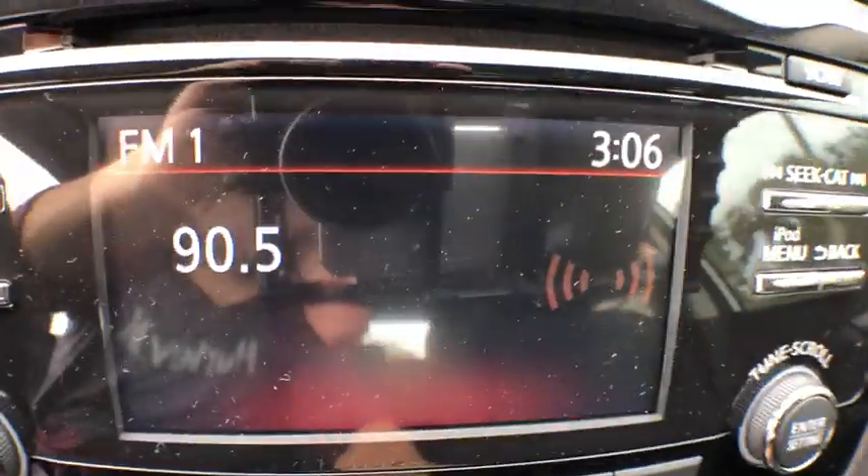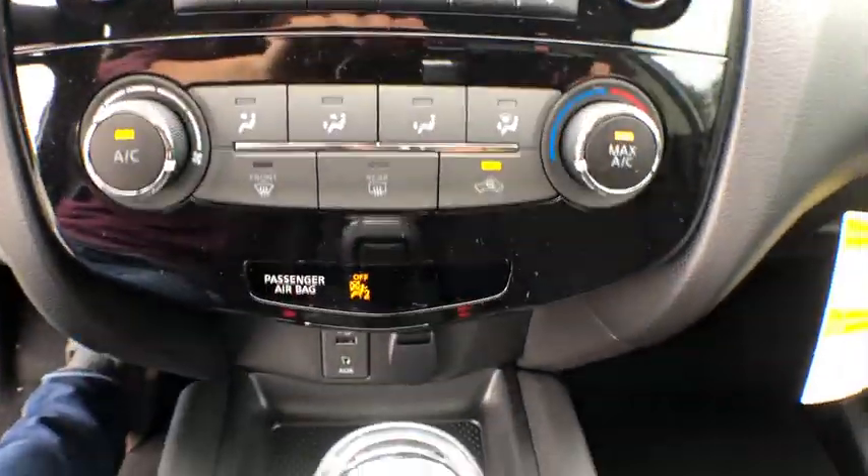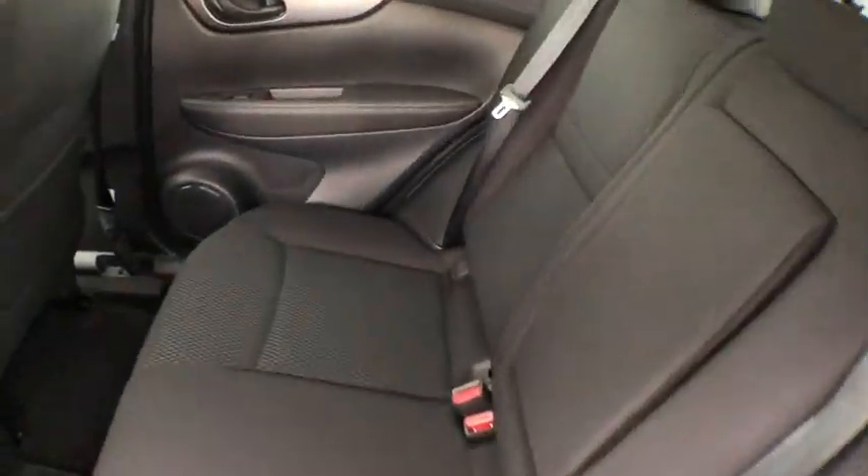CD player, security system, electronic stability control, rear window defroster, power windows, overhead console, brake assist, panic alarm, remote keyless entry.